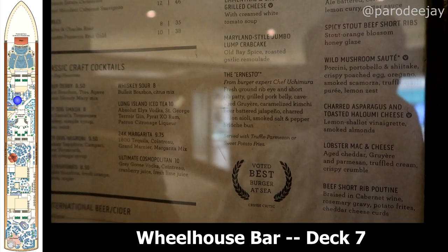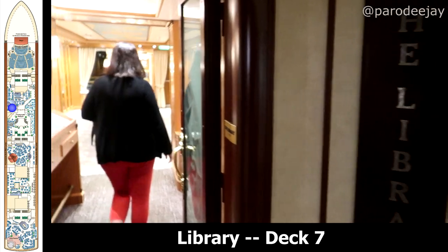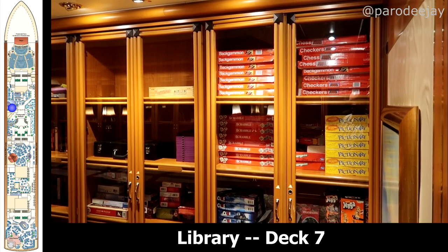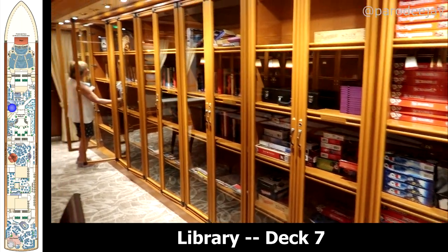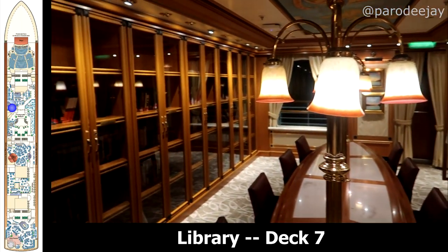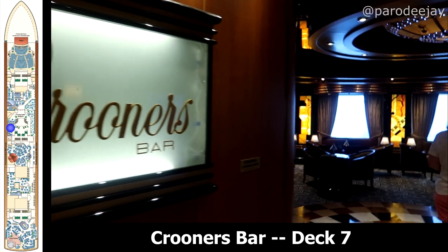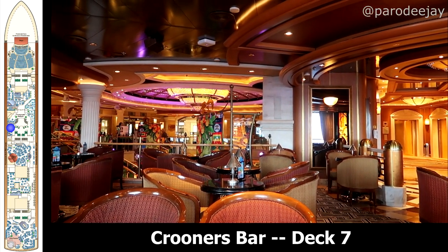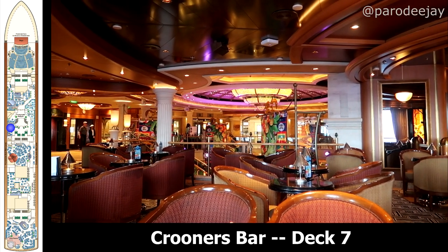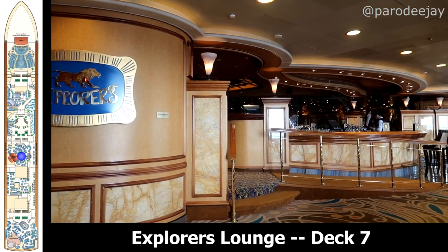In the evenings, the Wheelhouse did double as the Salty Dog Gastropub, home of the famous Ernesto Burger. Deck seven is also home to the library, as well as Facets and Essence which are more shopping venues that we did not explore. There's also Crooners Lounge and Bar, which is your piano bar concept — it really comes alive in the evenings jamming out those piano tunes.